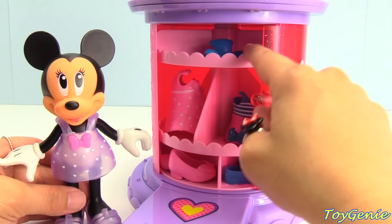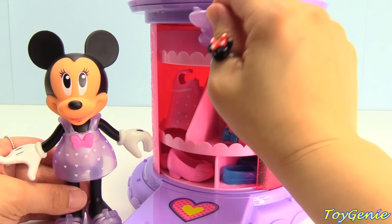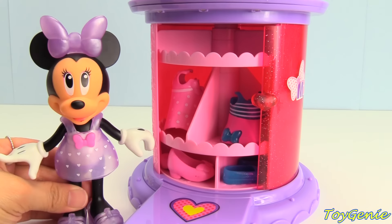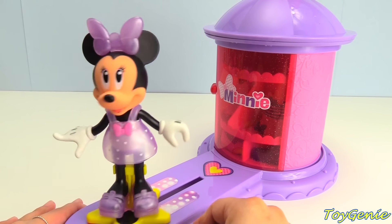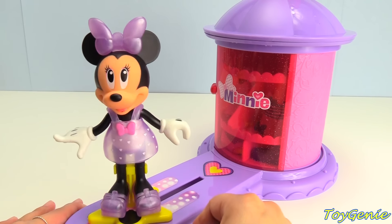And let's find her an accessory. Here's a purple bow. Let's spin Minnie Mouse around and see how she looks. How does Minnie Mouse look in this outfit? Outfit number two.